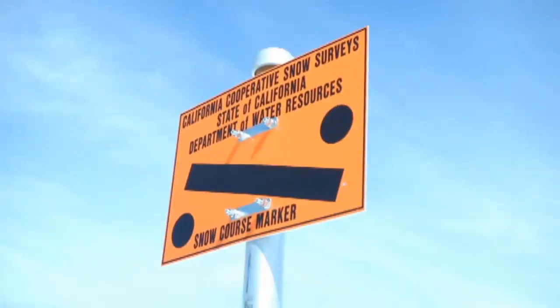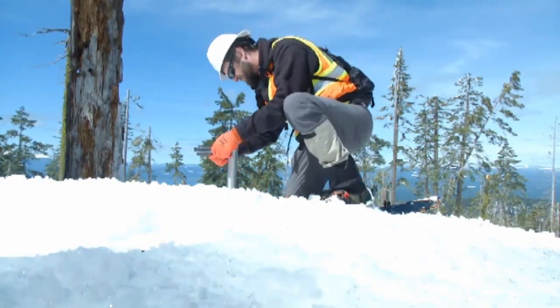A short helicopter ride away, 7,100 feet above sea level, is Dyer Mountain. Here PG&E crews take snow measurements. PG&E measures the snow within our hydro watersheds so we know how much water to expect for hydropower.